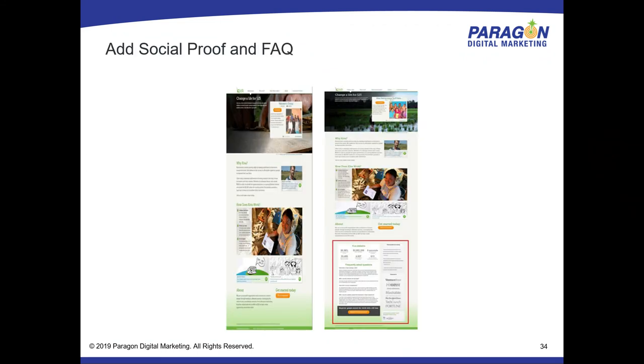Add social proof. Here's a company eliciting donations — they weren't getting a lot. They dropped in a small section with a fact about how donations are used, plus Fortune 500 mentions and press coverage as social proof. That drove an 11% increase in donations on that page just by immediately telling people we are a trustworthy organization.